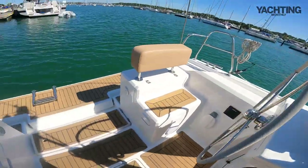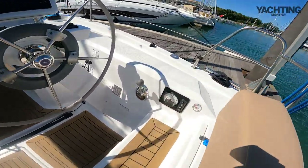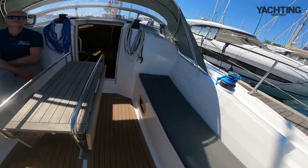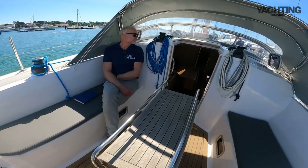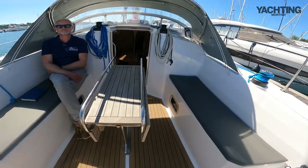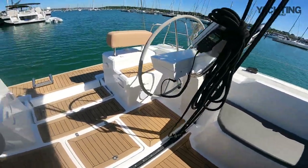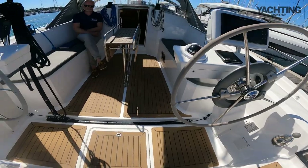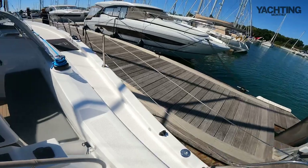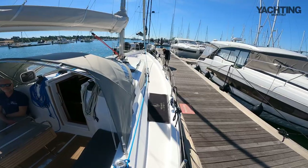There's a hinged-down bathing platform, engine controls here, and a fairly deep cockpit actually. Nice coamings — it's almost up to shoulder level when you're sitting there, which is nice and comfortable. We can see the full-width mainsheet traveller here, which looks good; at least the mainsheet is where you want it. So we'll leave it at that for now, and we will be heading out shortly to find out how this boat actually goes.